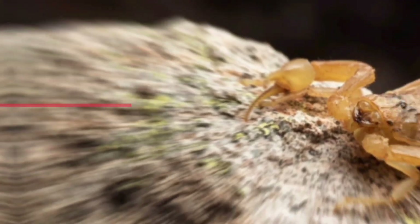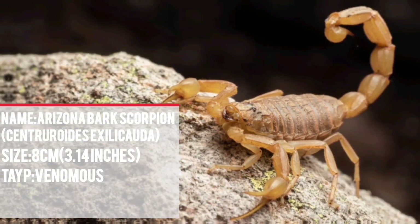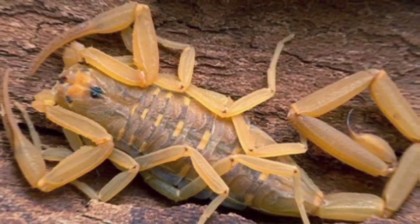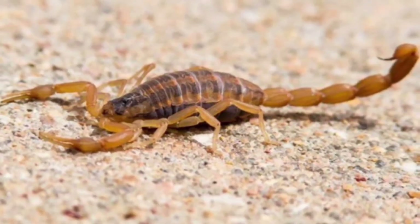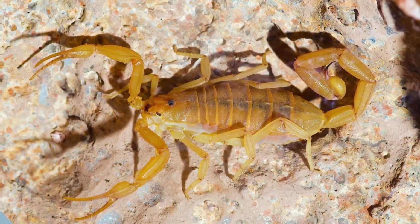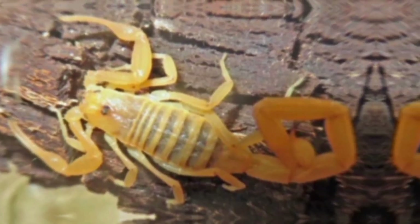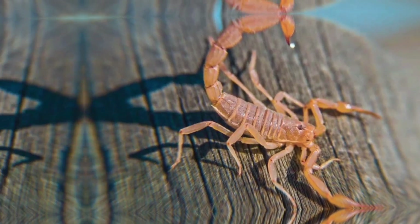Number 10: The poison dart frog, also known as poison arrow frog, is a small and brightly colored amphibian found in the tropical rainforests of Central and South America, including the Amazon basin. These frogs are known for their striking colors and patterns, which serve as a warning to potential predators that they are toxic. The poison dart frog gets its name from indigenous peoples who used the frog's toxic secretions to coat the tips of their blow darts for hunting. There are over 170 species, with varying colors including bright red, orange, yellow, blue, and green, often with contrasting black patterns. The vibrant colors act as a warning to predators that the frog is toxic and should be avoided.